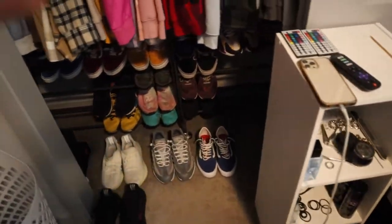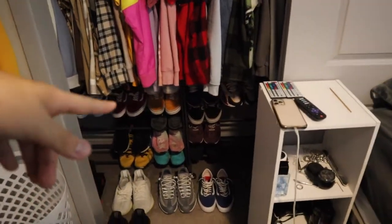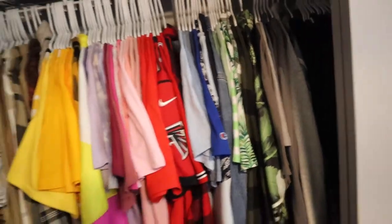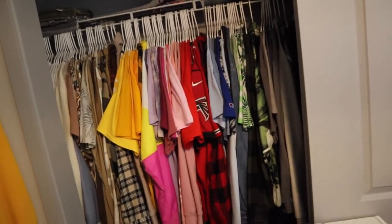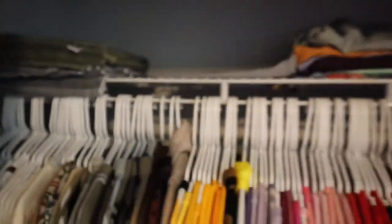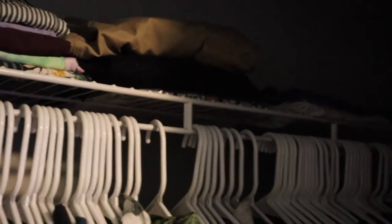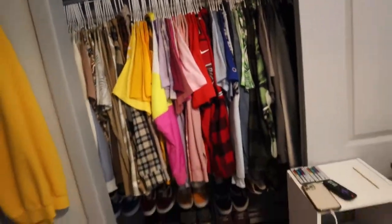Moving on to the closet — y'all just get a little sneak peek of the shoes at the bottom; stay tuned for a shoe collection video maybe in 2022. My closet is color coordinated — that's like the only thing I really have OCD about. On top we got some extra towels, swim trunks, workout shorts, cargo joggers. Back there is just extra hangers for extra storage.